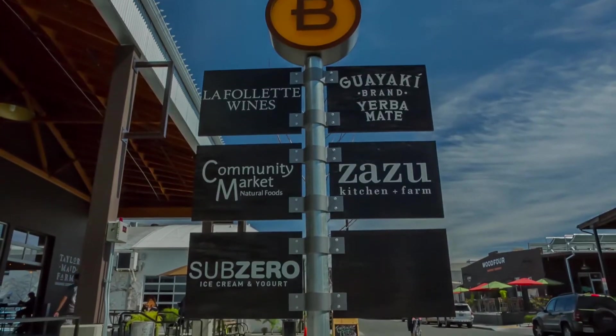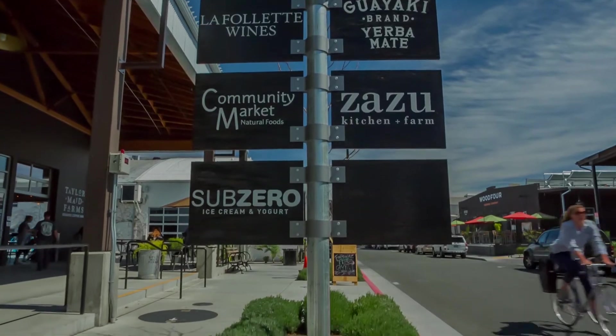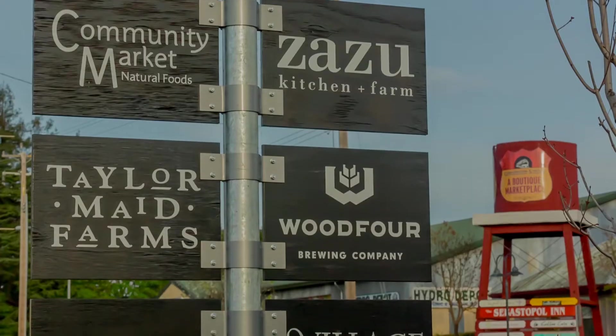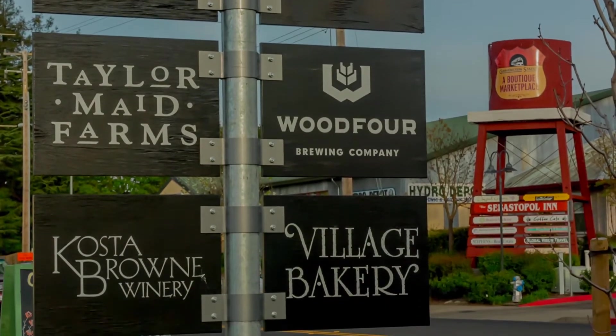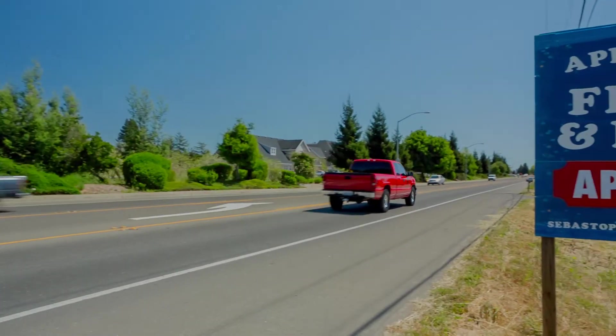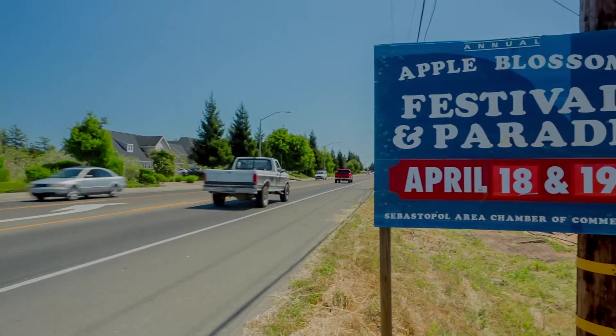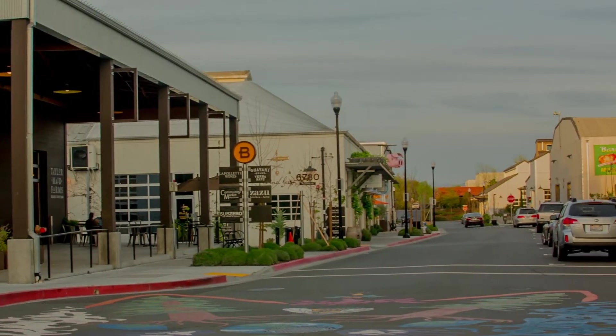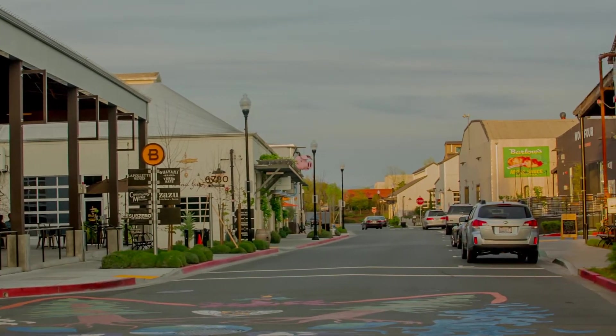A new addition to town is the Barlow, a super-hip community of local restaurants, boutiques, and tasting rooms right in the middle of downtown. Sebastopol still maintains traditions, including the upcoming Spring Apple Blossom Parade, amongst many. I hope you're as charmed with Sebastopol as I am — I live here too.